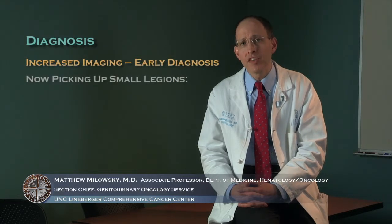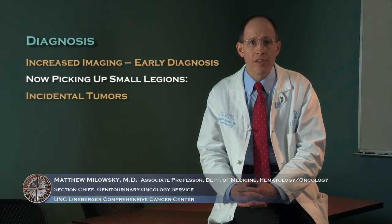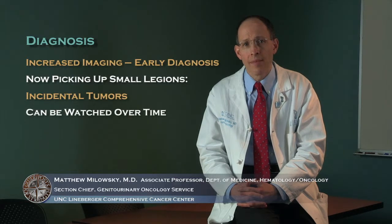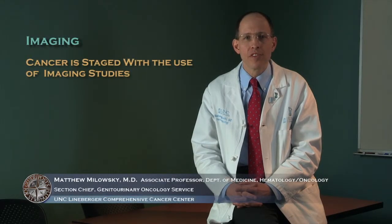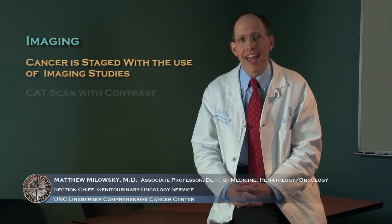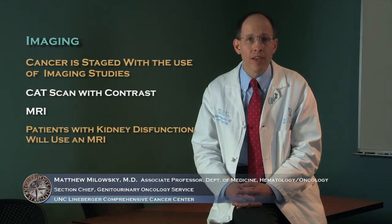Due to the increased use of imaging studies, kidney cancer is being diagnosed at an earlier stage of disease. In fact, we're picking up many small lesions within the kidneys — what we often refer to as incidental tumors or incidentalomas — that can simply be watched over time and don't necessarily require any type of intervention. We generally use a CAT scan with contrast or an MRI in those patients who have underlying kidney dysfunction, to avoid the use of contrast with the CAT scan.